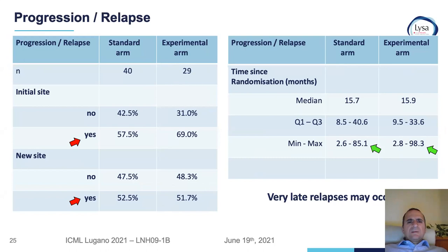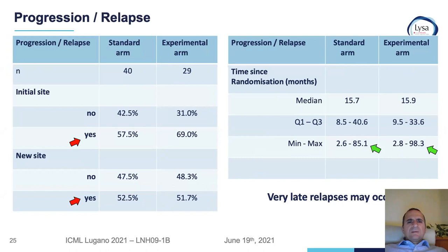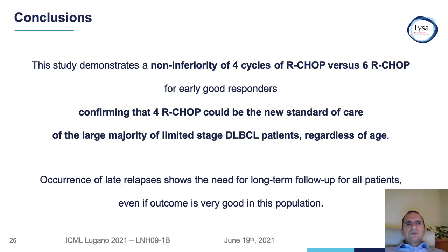Regarding relapses: in both arms, the site of relapse was mostly the initial site, predominantly in the experimental arm, while new sites were balanced between both arms. Notably, relapses were observed up to seven to almost ten years after initial therapy. In conclusion, this study demonstrates non-inferiority of four cycles of R-CHOP versus six cycles for early good responders, confirming that R-CHOP four cycles could be the new standard of care for the large majority of limited-stage diffuse large B-cell lymphoma patients regardless of age. Occurrence of late relapses underscores the need for long-term follow-up.